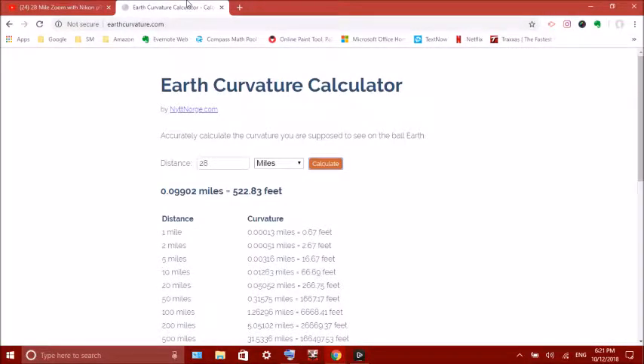So according to this, 28 miles is 522 feet of curvature. Let's see what we use when we zoom in — 28 miles in.